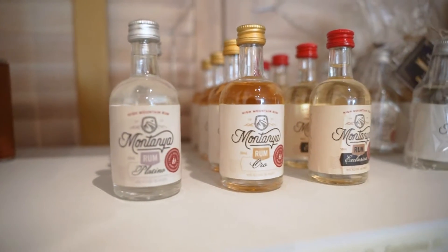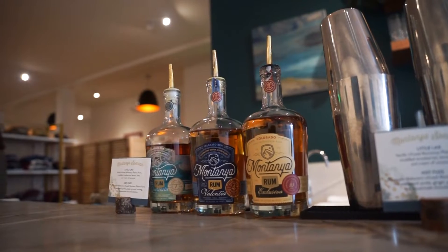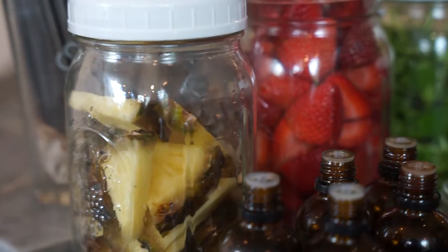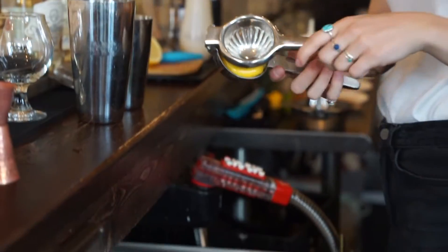People come from far and wide to try our delicious appetizers and craft rum cocktails from rum we distill right here in Crested Butte. We create craft rum cocktails and use lots of citrus including pineapple, oranges, limes, and lemons, and this used to create a lot of food waste in our tasting room.